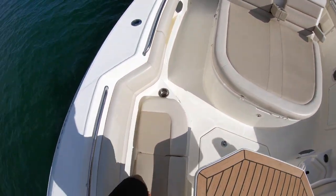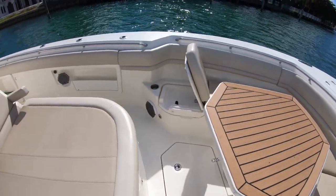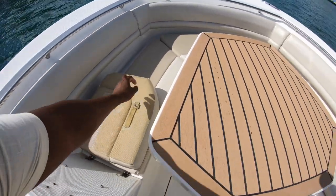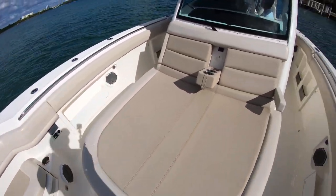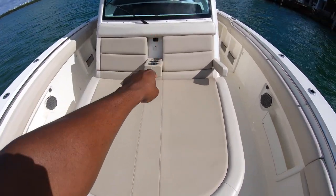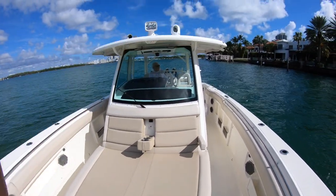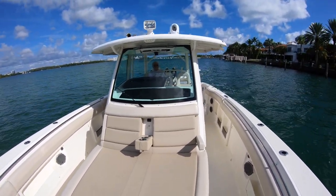You're going to have your cup holders here — one here, one on the opposite side. That's going to be your table here. I love this huge sunpad that's aft. You have two armrests — I have one down now — two cup holders, and a charging station as well. So this is going to be your sunpad area. One of the things you can add is a kind of a sunshade with clip-ons to have this bow area protected.